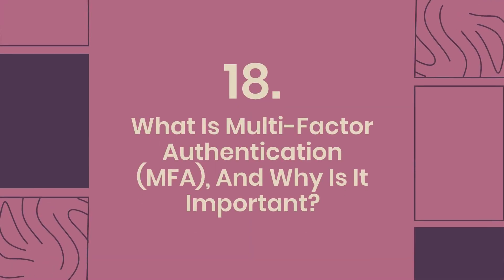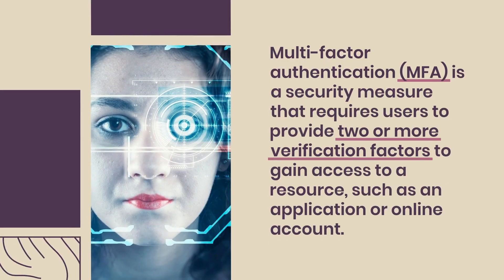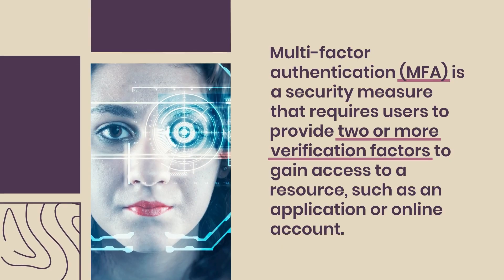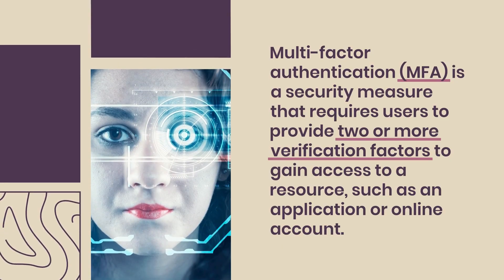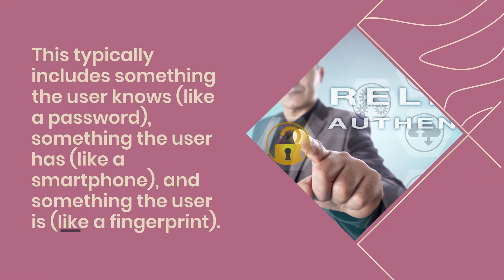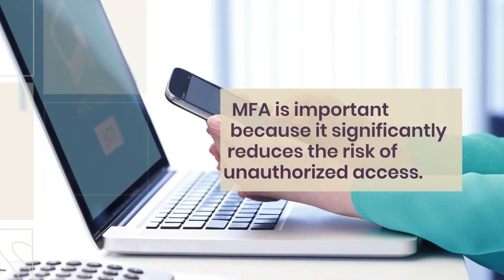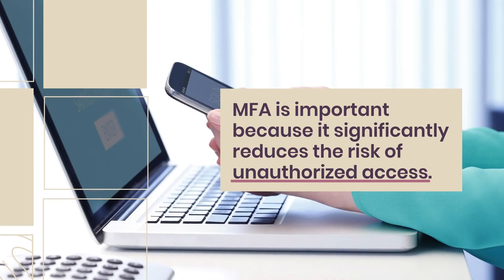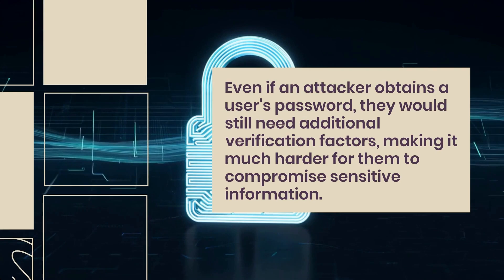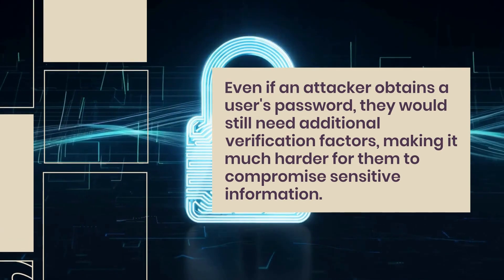Question 18: What is multi-factor authentication (MFA) and why is it important? MFA is a security measure requiring users to provide two or more verification factors to gain access to a resource, such as an application or online account. This typically includes something the user knows (like a password), something the user has (like a smartphone), and something the user is (like a fingerprint). MFA significantly reduces the risk of unauthorized access — even if an attacker obtains a password, they would still need the additional verification factors.